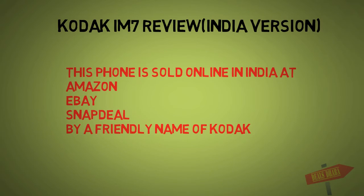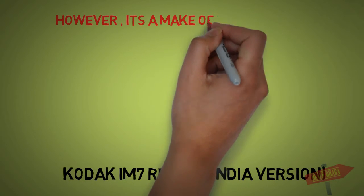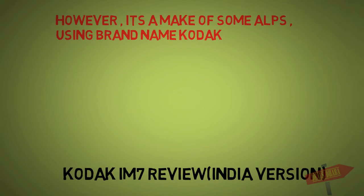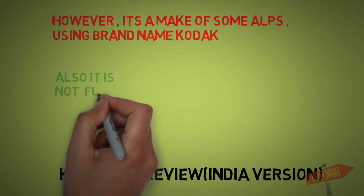I also want to tell you that this is called Codec's brand name, but it is made by an Elps company. So it can be a fake, or it can be genuine but a loophole.